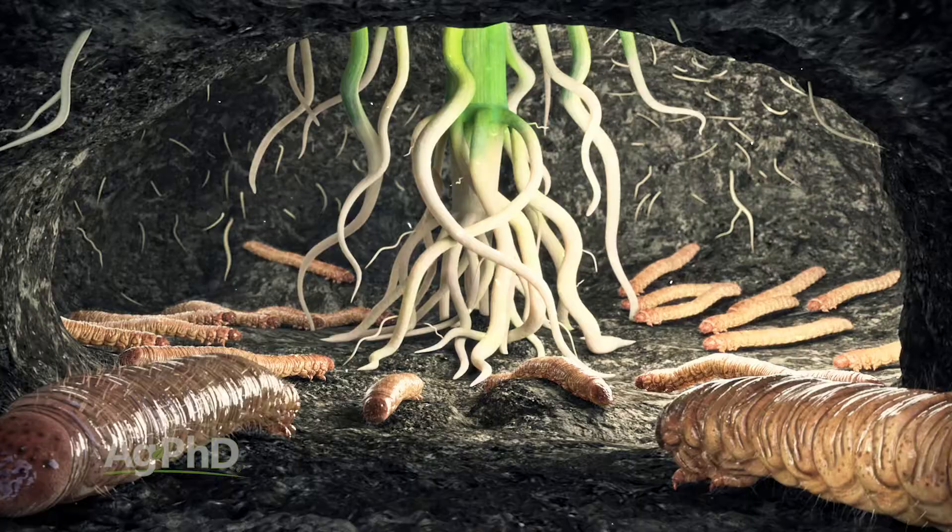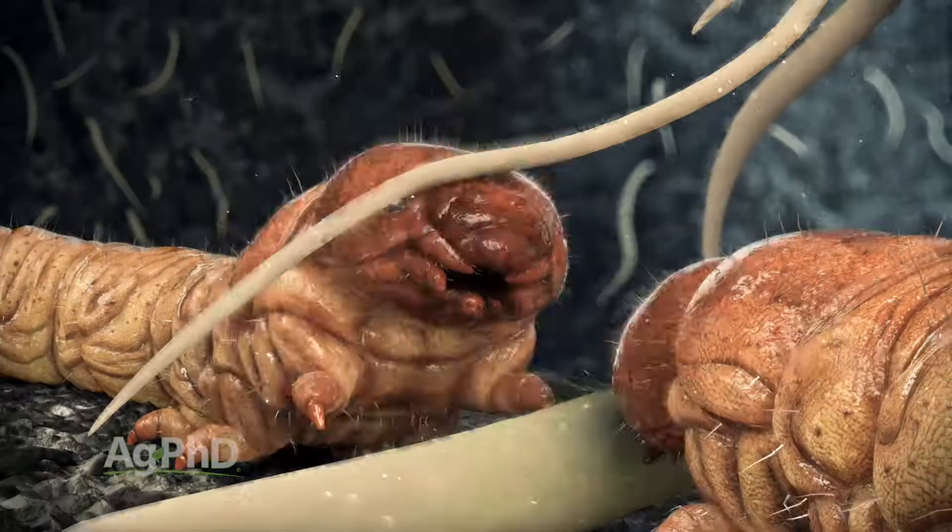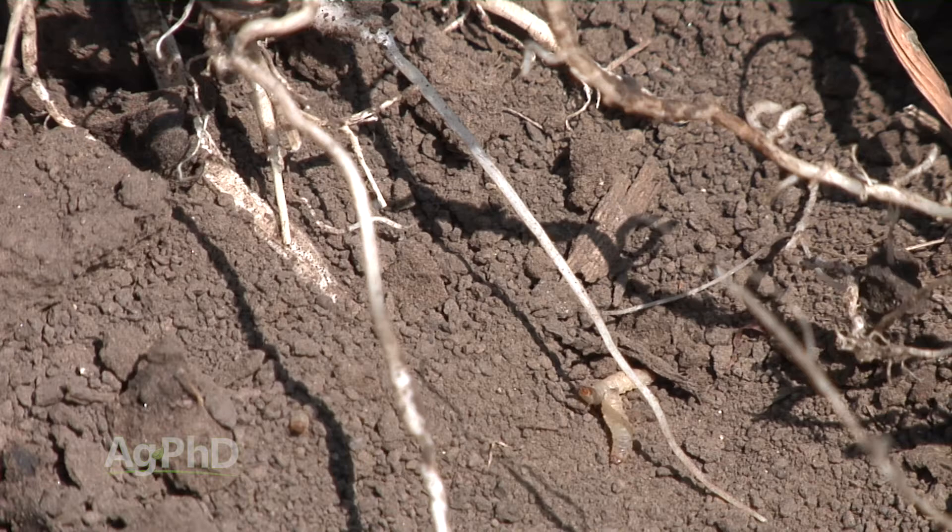For me, what I look at is: am I in continuous corn? Do I have really high pressure? If I do, I'm investing that extra money in the smart stacks. Pressure can certainly vary from year to year — it's hard to guess whether this is going to be a bad rootworm year or not. But the important thing is that on your farm, you need to do a little trial work each year to see what's paying for you.